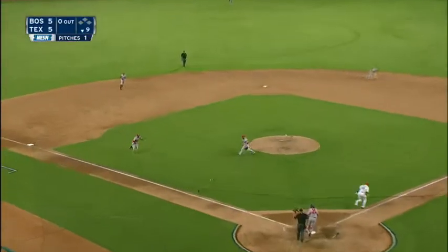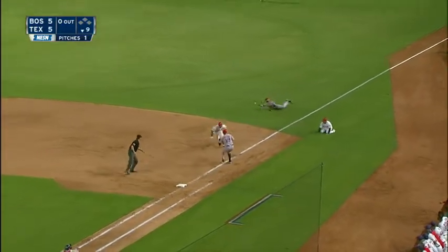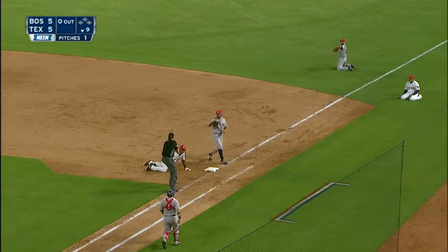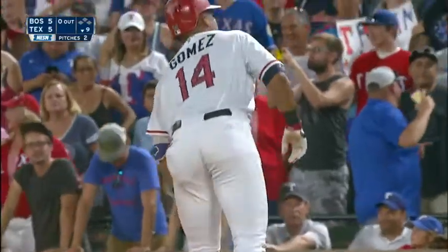Gomez with a swing. Here comes Moreira to charge, and he throws it away! Back up and run back to first base to tag. And he got him! He got him! A pinball play to cut down Gomez!